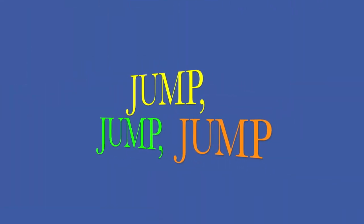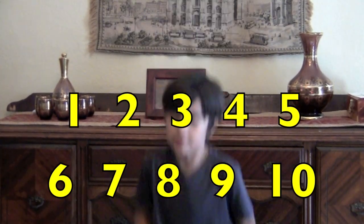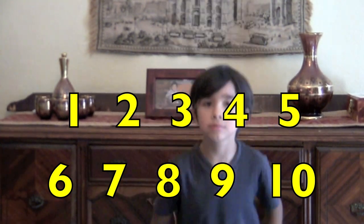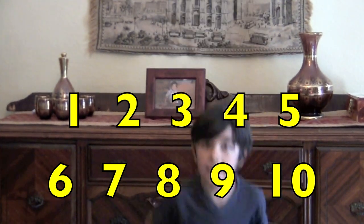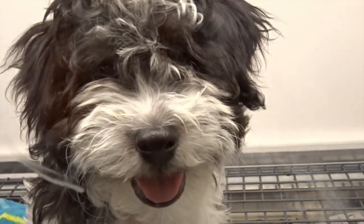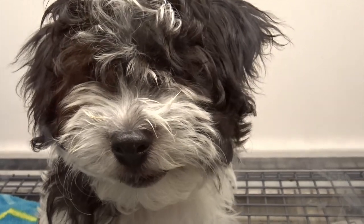Jump, jump, jump. 1, 2, 3, 4, 5, 6, 7, 8, 9, 10. Great job, boys and girls. Keep counting.